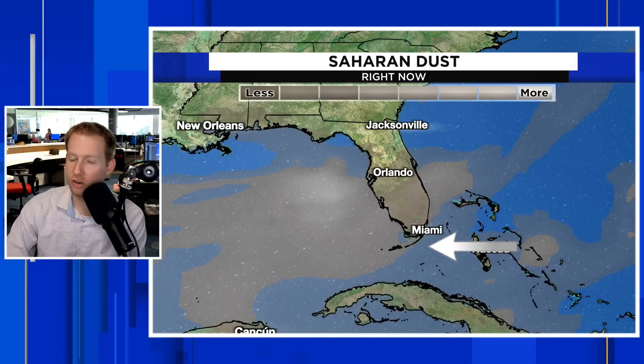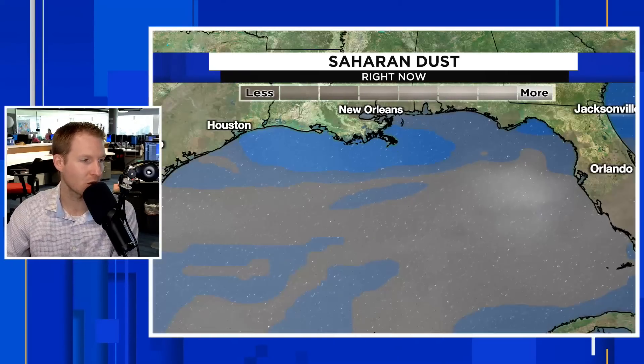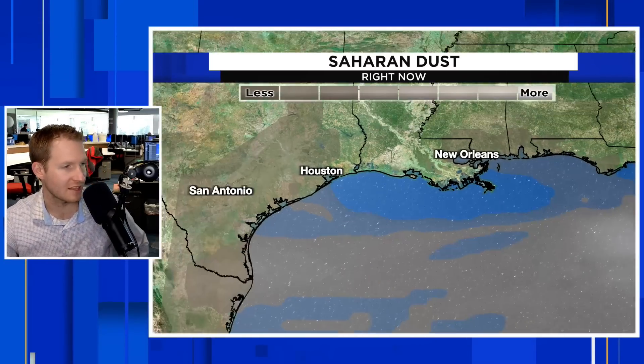I want to talk about Saharan dust now. It's been hanging around Florida for the past few days and through the Caribbean. The darker brown through South Florida — we've been having some air quality issues as well. We have it around the Big Bend of Florida, off the Tampa Coast into the Gulf of Mexico, New Orleans. It's lighter in Houston and San Antonio, but it is there. It's going to help enhance the sunrises and sunsets because it's that Goldilocks scenario — too much makes for a milky filtered sun, but just right and you get that sunlight reflecting off particulate matter about 15,000 to 20,000 feet above your head.